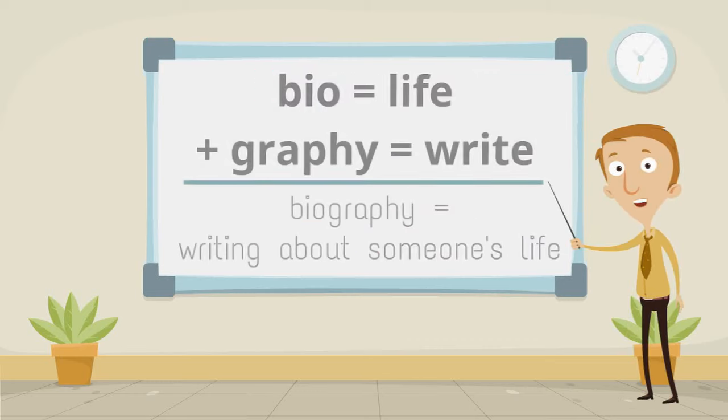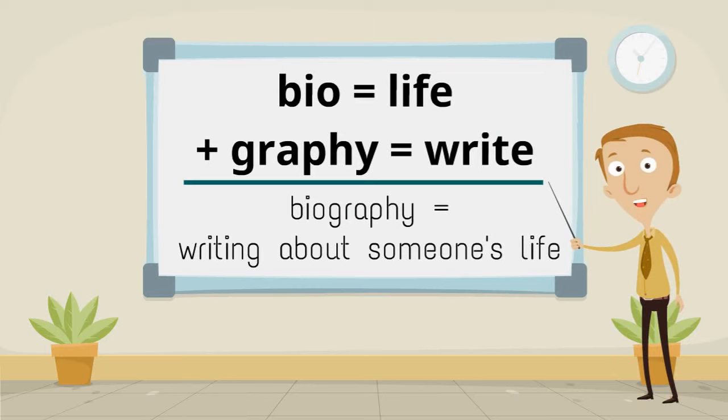Bio, meaning life, plus graphy, meaning write, make biography, meaning writing about someone's life.